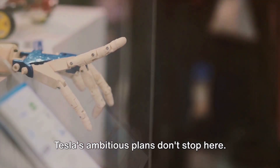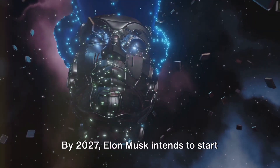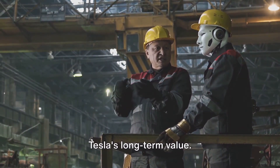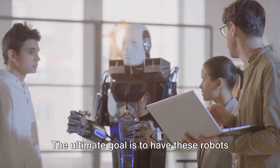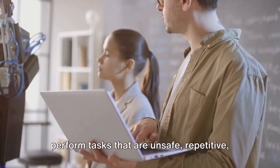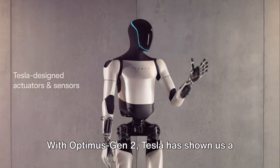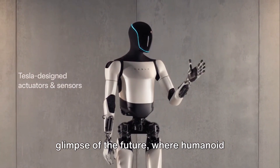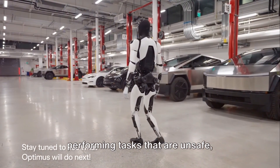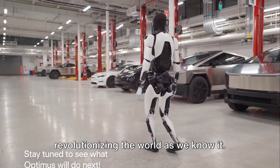Tesla's ambitious plans don't stop here. By 2027, Elon Musk intends to start selling these humanoid robots, potentially adding a significant contribution to Tesla's long-term value. The ultimate goal is to have these robots perform tasks that are unsafe, repetitive, or simply boring for humans. With Optimus Gen 2, Tesla has shown us a glimpse of the future, where humanoid robots are a part of our everyday lives, revolutionizing the world as we know it.